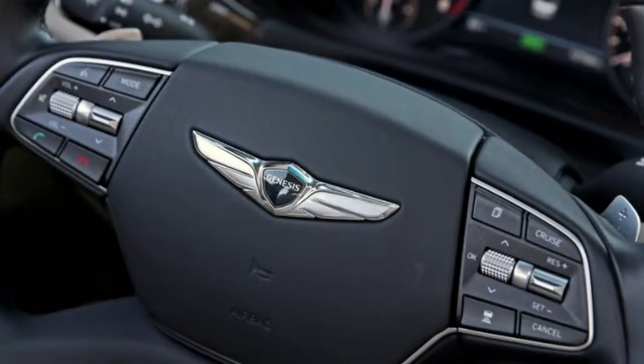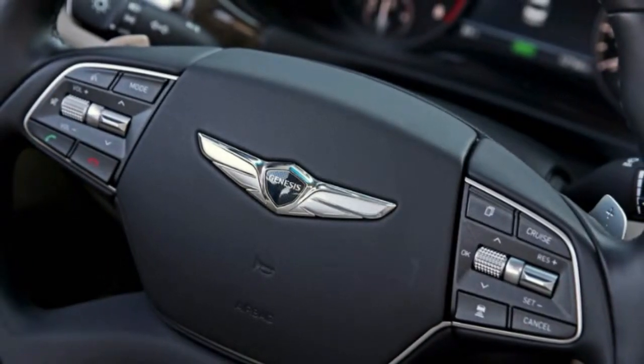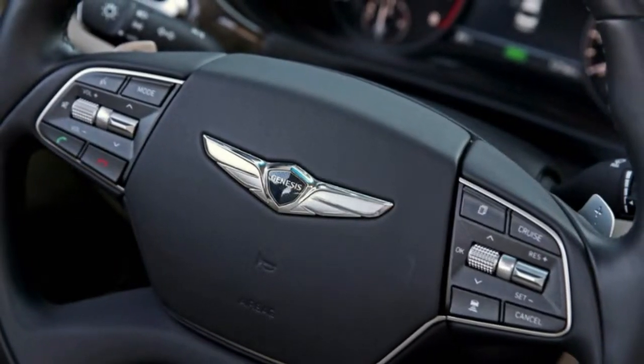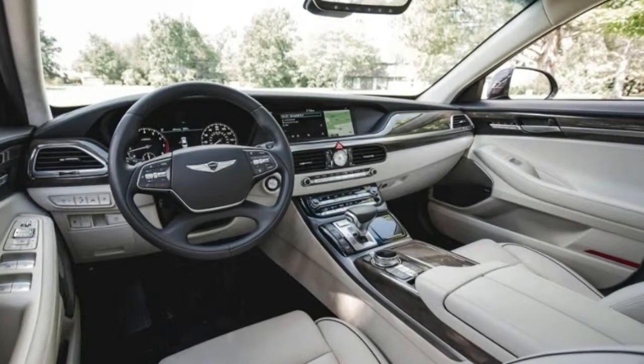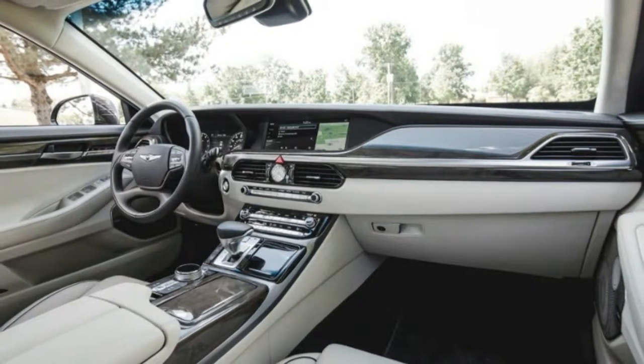All USB ports found in a vehicle provide 5.0 volts, per the USB standard. Current, measured in amps, varies and dictates the charge times of devices. The higher the amps, the quicker a device's charge time.